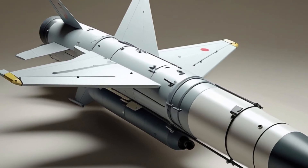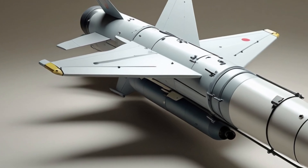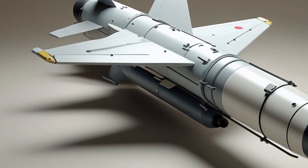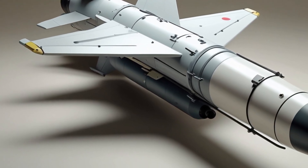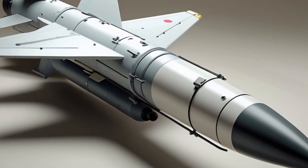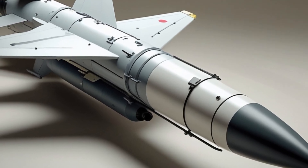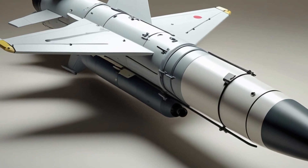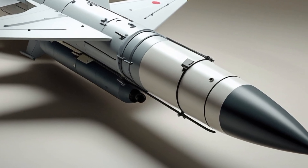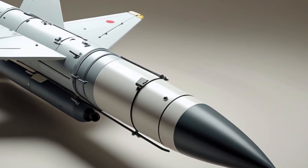Another important capability of the SM-6 is cooperative engagement. Using advanced data links, the missile can receive targeting data from other platforms like aircraft, satellites, and nearby ships. This means a warship can launch the SM-6 at a target it cannot see directly, relying on data from another sensor. This kind of networked warfare is the future, and the SM-6 is at the center of it.